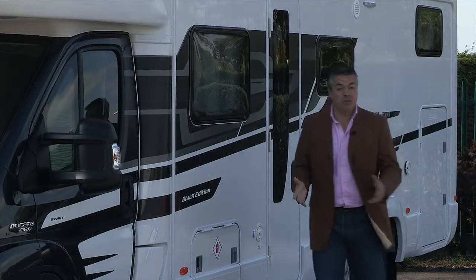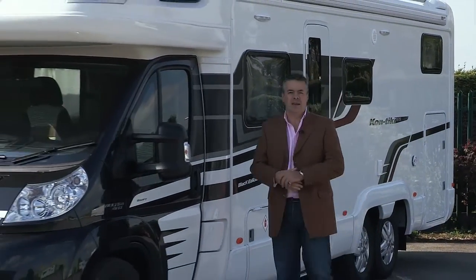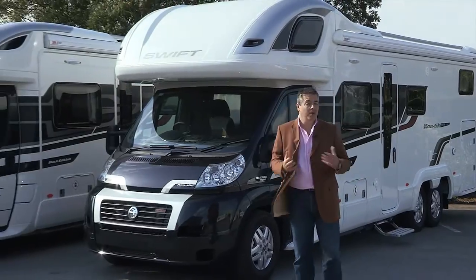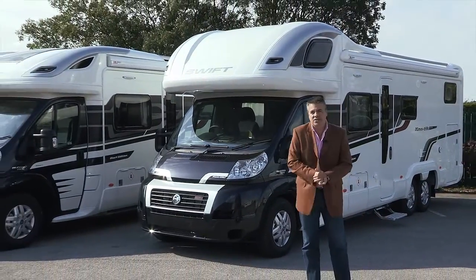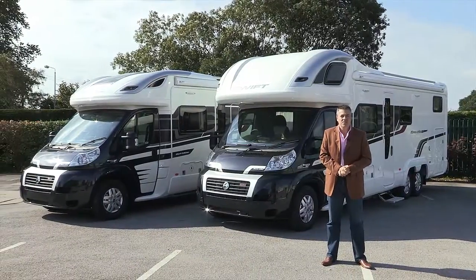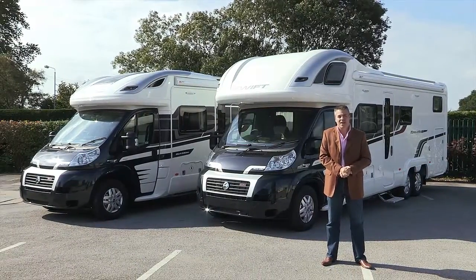And of course, as with all new Swift motorhomes, the Contiki is fitted with a tracker retrieve and immobiliser. Now if you would like more details of the specifications, including the layouts, the prices and the options, the website's there for you — swiftgroup.co.uk.